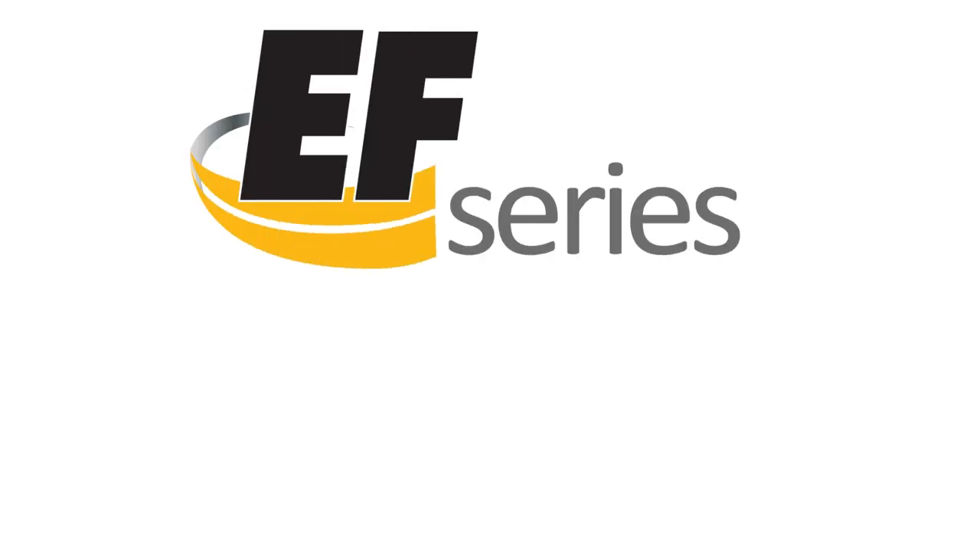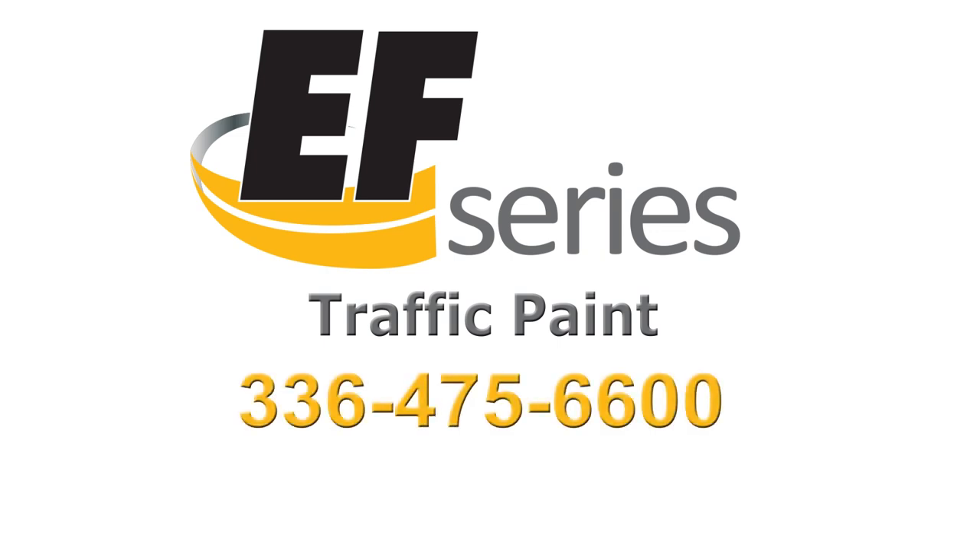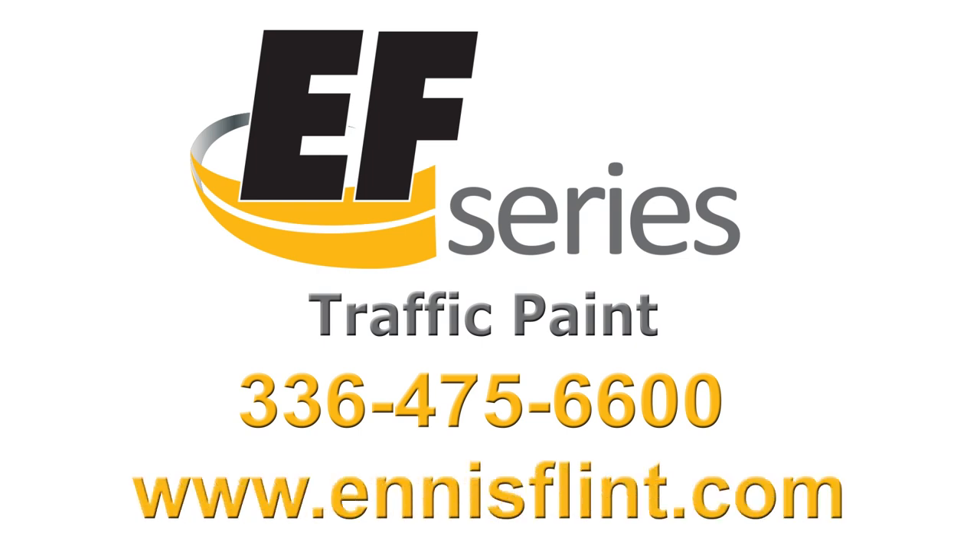For more information about EF Series Traffic Paint or one of the many other top-of-the-line products offered by Ennis Flint, contact us at 336-475-6600 or visit www.ennisflint.com.